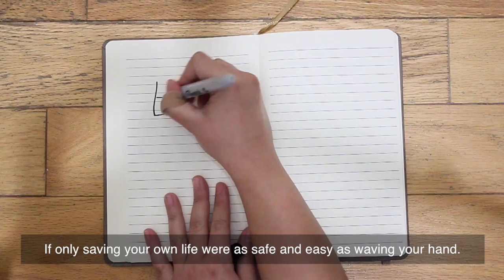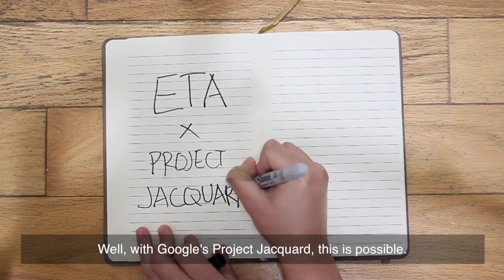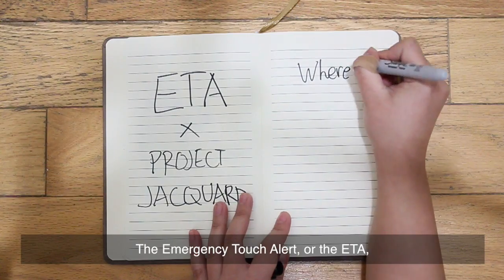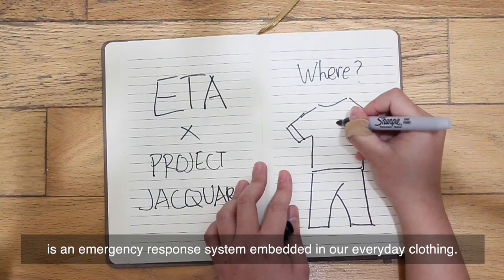If only saving your own life were as safe and easy as waving your hand. Well, with Google's Project Jacquard, this is possible. The Emergency Touch Alert, or the ETA, is an emergency response system embedded in our everyday clothing.